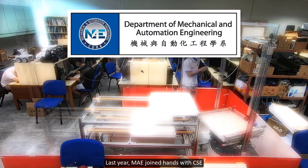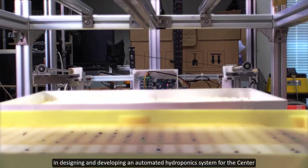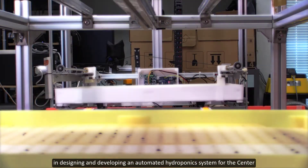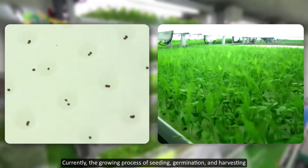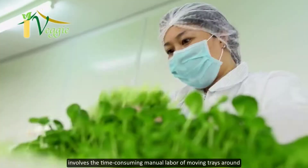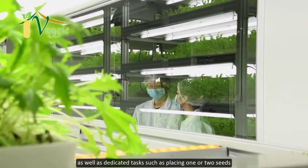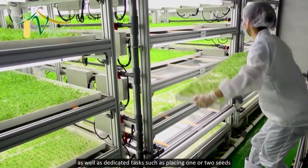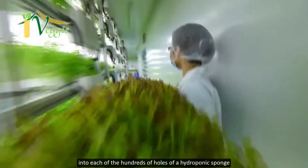Last year, MEE joined hands with CSE in designing and developing an automated hydroponic system for the center. Currently, the growing process of seeding, germination and harvesting involves the time-consuming manual labor of moving trays around, as well as dedicated tasks such as placing one or two seeds into each of the hundreds of holes of a hydroponic sponge.